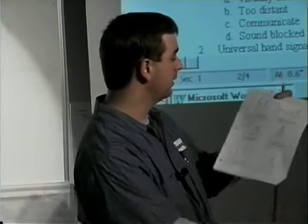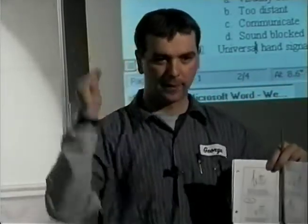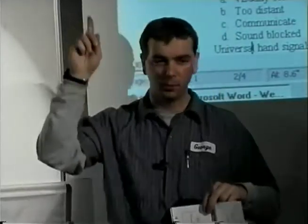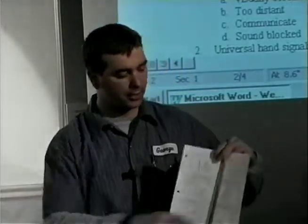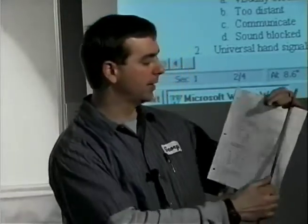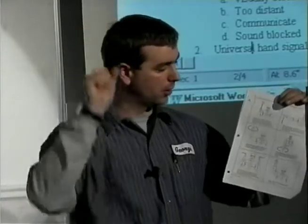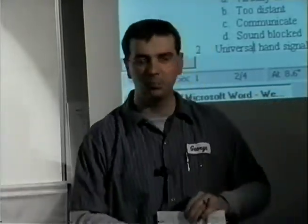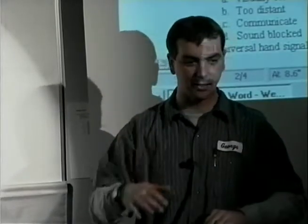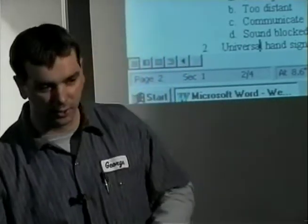Looking at these listed here, the first one says speed up — basically going like this, or they use a point. Speed it up or slow it down — they use two different ones here. So speed it up or slow it down. If you see people on a roadside controlling traffic and they want you to slow down, that's the universal hand sign: slow down.